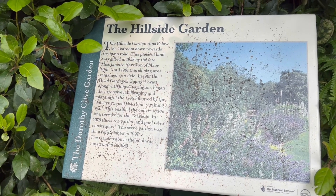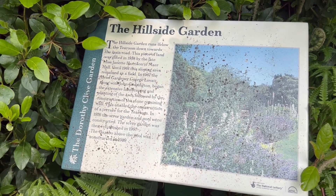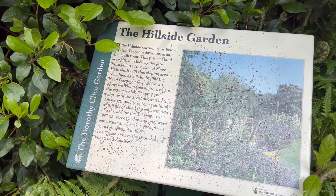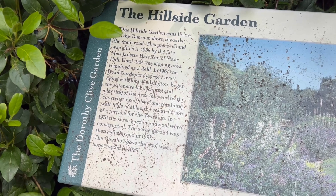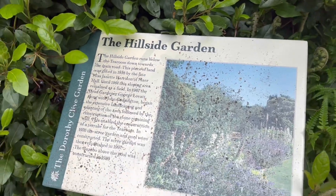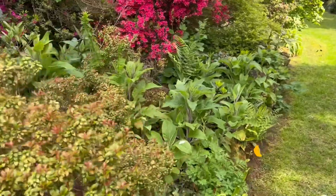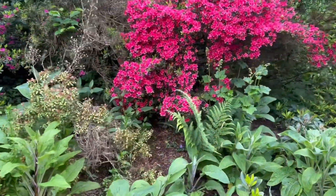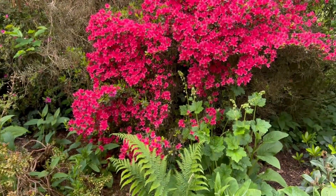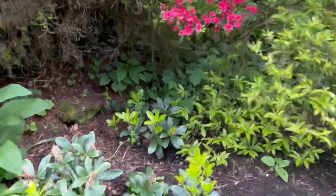The hillside and garden runs below the tea room down towards the main road. This piece of land was gifted in 1958 by the late Miss Janet Harrison of Mayor Hall - it was added to the garden. Oh, we've got some azalea here - that is the same as the one we have in our front garden on the rockery. Ours is only about as big as that small plant there.